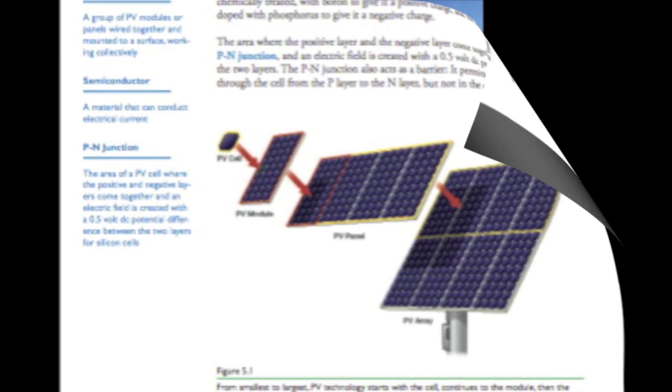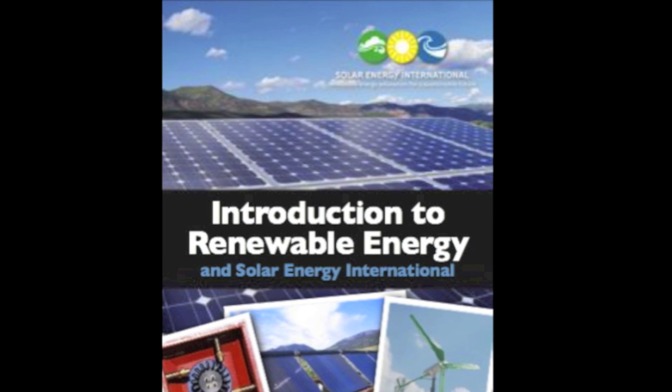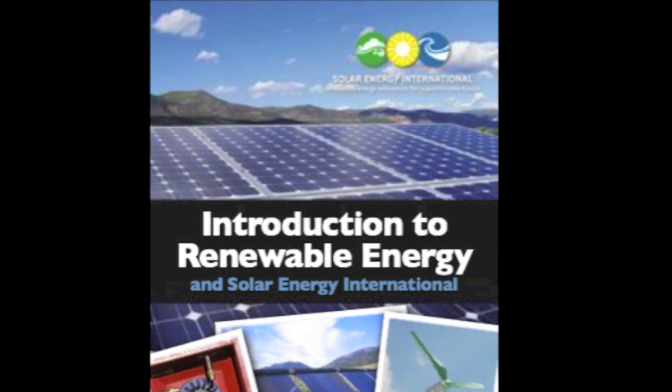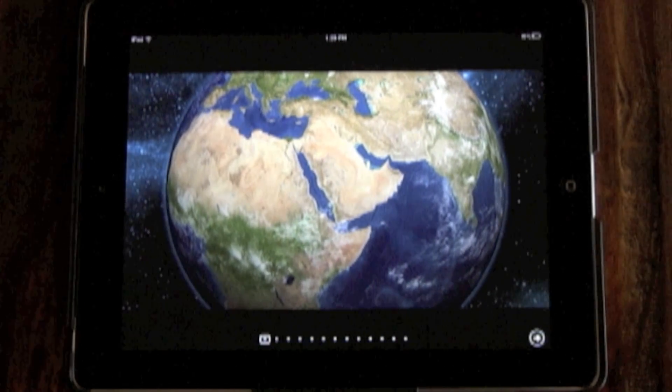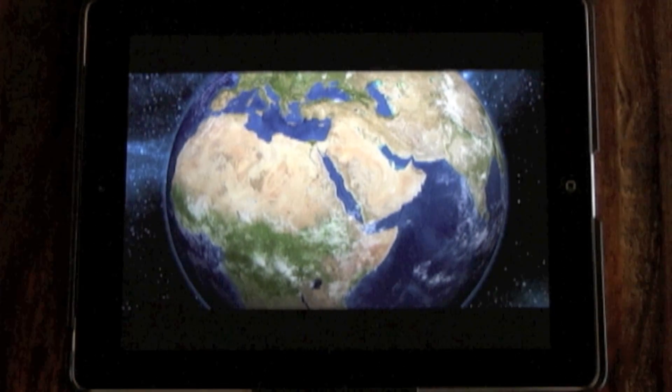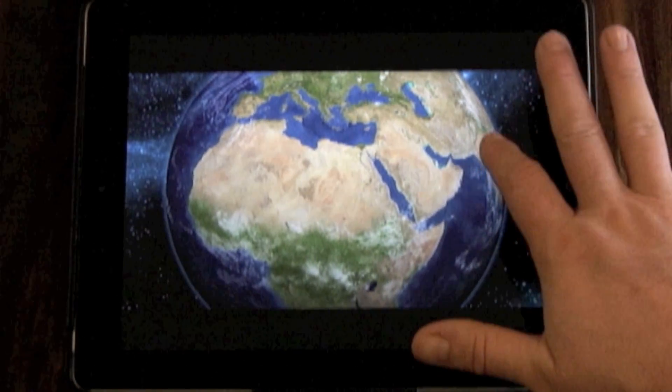Solar Energy International is also very excited to announce new innovations in instructional technology. Using the new Apple iBooks textbook format, Solar Energy International has created an interactive and engaging Introduction to Renewable Energy textbook that will introduce you to the technologies and topics within our industry.